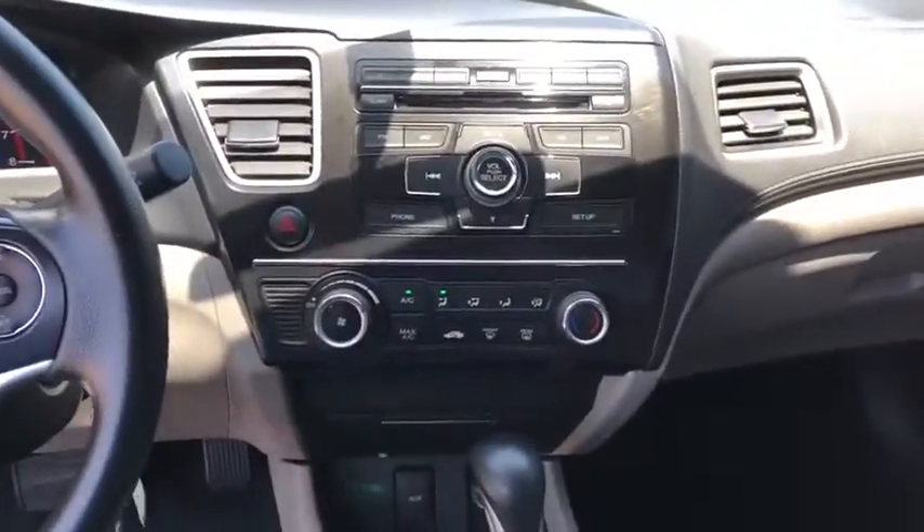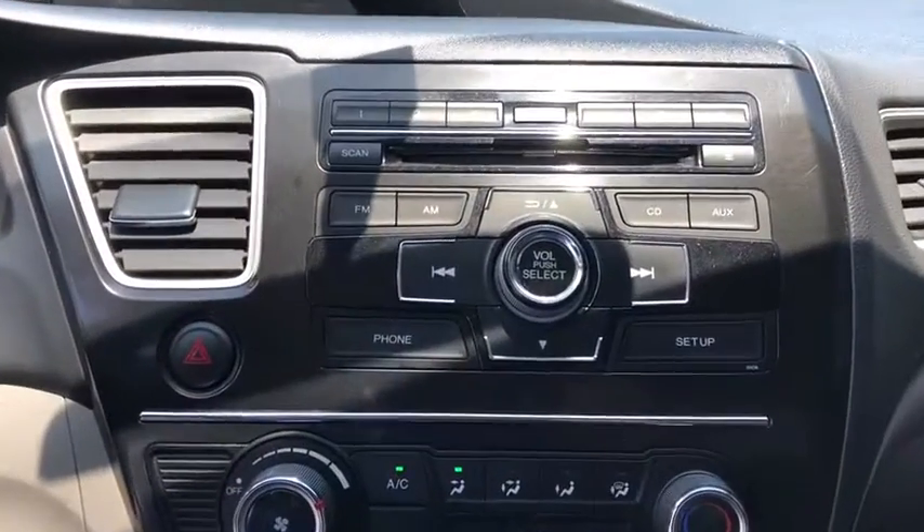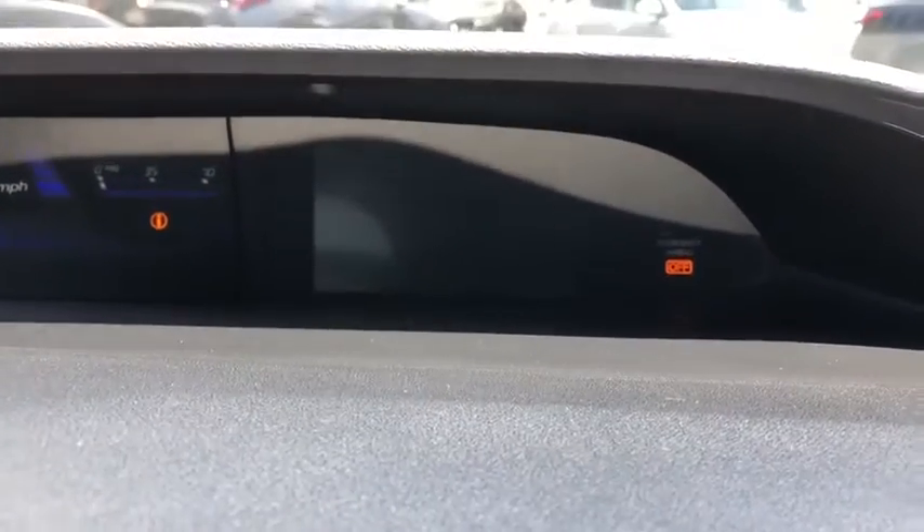Remote keyless entry, front bucket seats, cloth seat trim, driver vanity mirror, front reading lamp, tilt steering wheel, passenger vanity mirror.